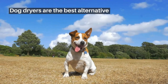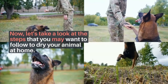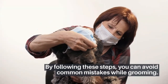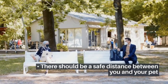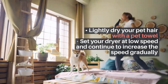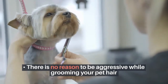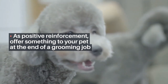Now let's take a look at the steps you may want to follow to dry your animal at home. By following these steps, you can avoid common mistakes while grooming. There should be a safe distance between you and your pet. Lightly dry your pet's hair with a pet towel. Set your dryer at low speed and continue to increase the speed gradually. There is no reason to be aggressive while grooming your pet's hair. As positive reinforcement, offer something to your pet at the end of a grooming job.